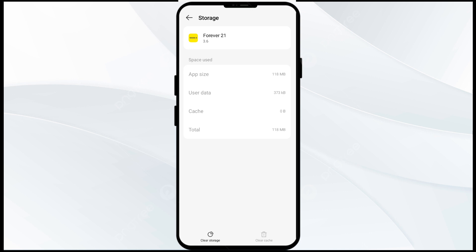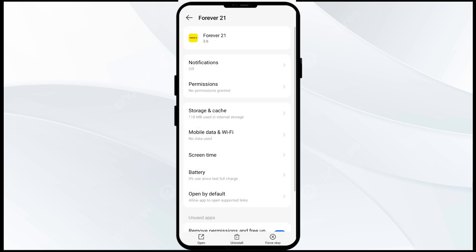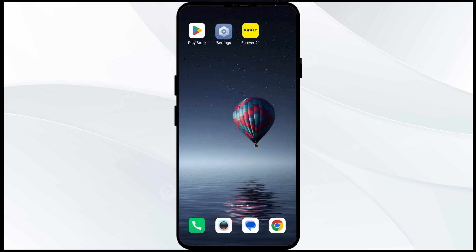The third solution is to force close and restart the Forever 21 app. Go back, then click on Force Stop from the bottom right corner. Confirm by clicking OK, and then re-open the Forever 21 app.